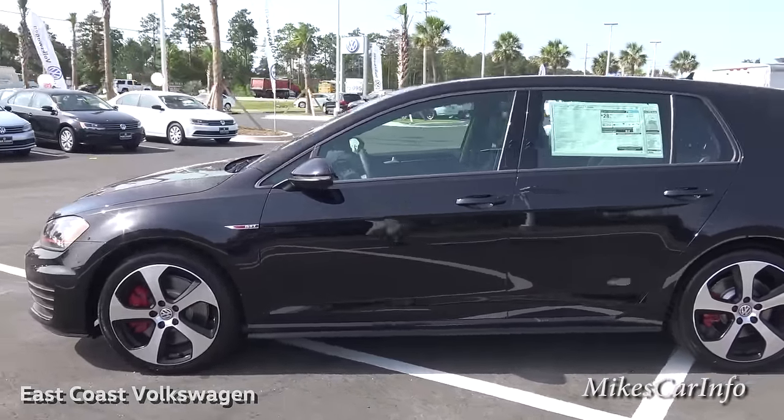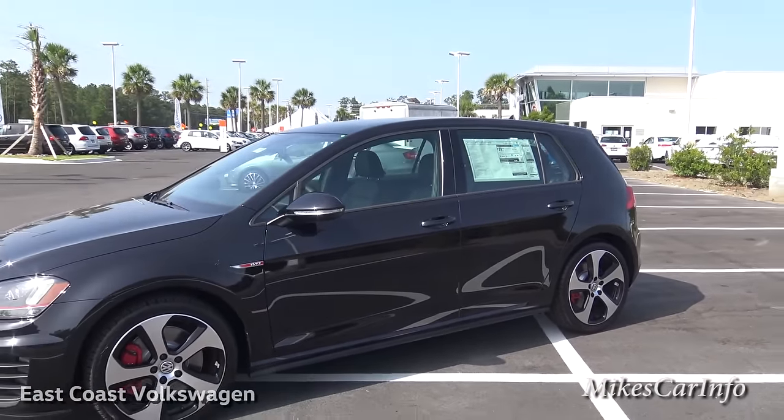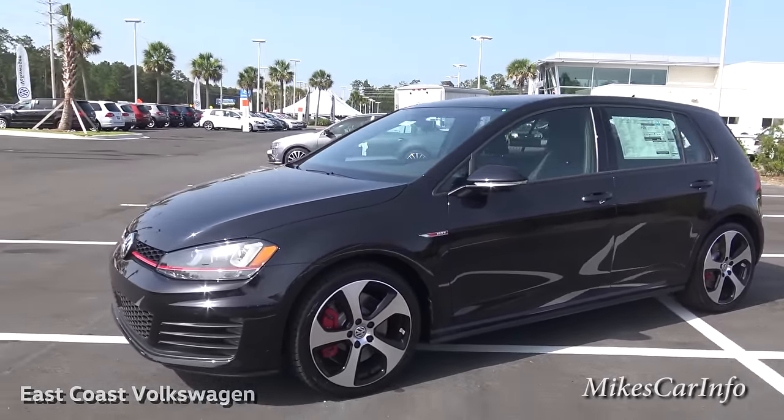One thing that's missing on this car is tint. The windows need to be tinted and then it'd be perfect.